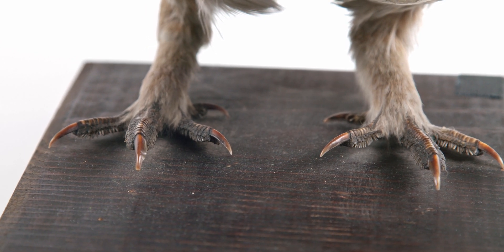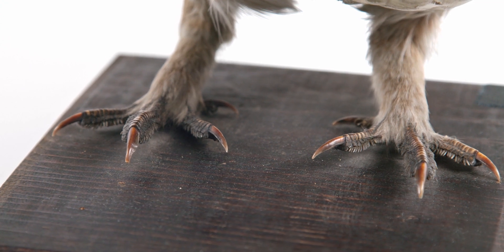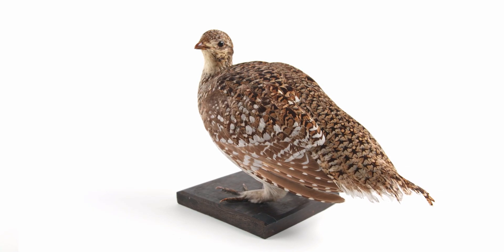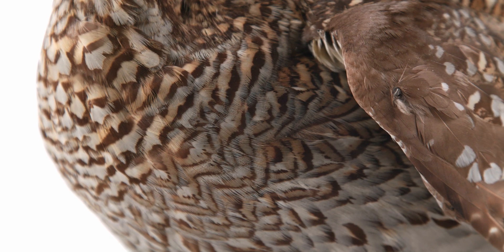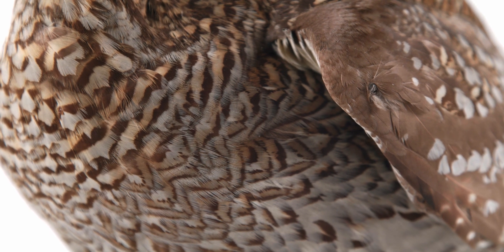All species have anisodactyl feet, with three toes pointed forward and one pointed backward. Members of this order are commonly referred to as game birds, considered tasty by predators and humans alike, and rely heavily on cryptic, melanin-based plumage to blend into the background.